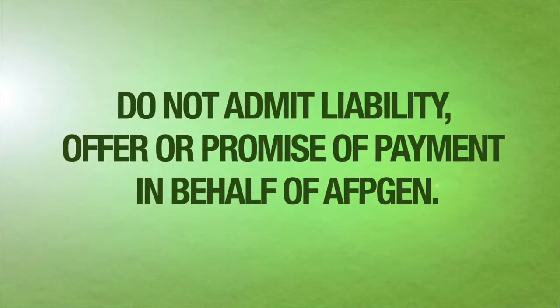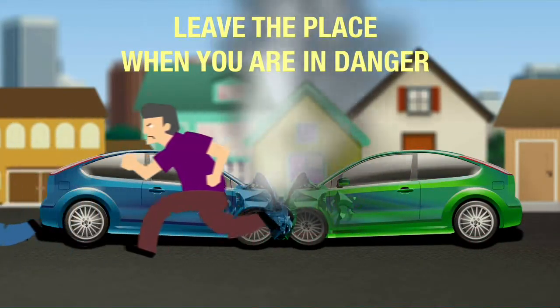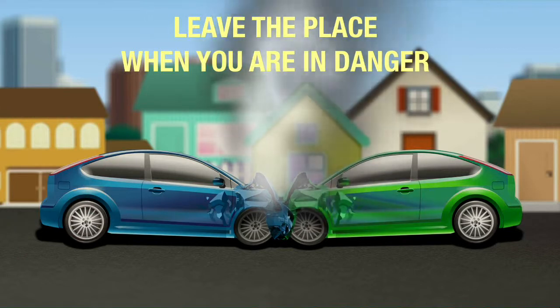To avoid problems in your claims, don't admit liability or offer or promise payment on behalf of AFPGEN. And if you're in danger of being harmed by the person because of the accident, leave the place but report the accident to the nearest police station.